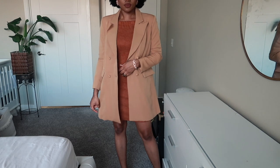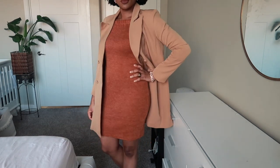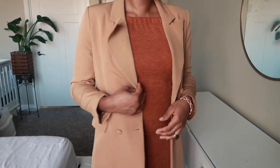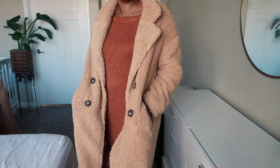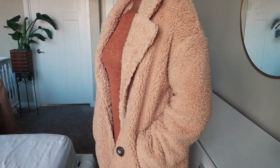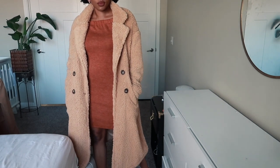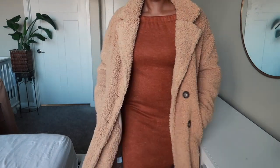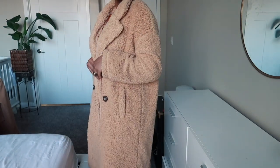Next is this teddy coat. I love teddy coats, and this one in particular is so warm. I was really impressed because Shein is affordable and I didn't have high expectations when I ordered this coat, but let me tell you — this coat is warm. For the price that you pay, I was really impressed by the warmth. And this style is so in right now.